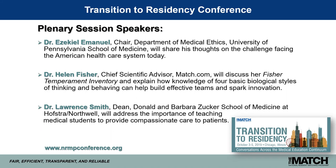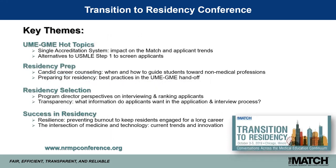The conference will close with Dr. Lawrence Smith, dean of the Zucker School of Medicine at Hofstra Northwell, who will address the importance of teaching medical students how to provide compassionate care across the lifespan. The deadline for breakout session proposal submission is June 28th. Key themes include the transition from UME to GME, how to prepare and select residents, and how to determine that students will be successful in residency.